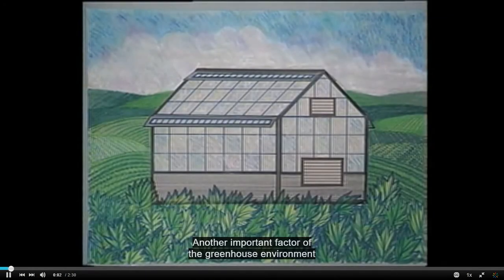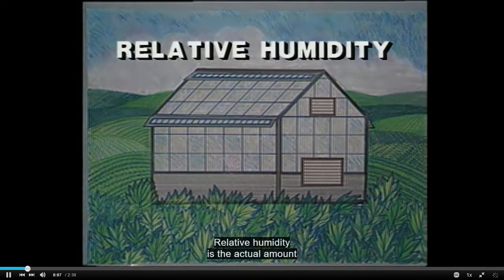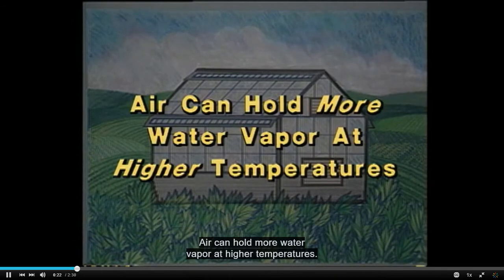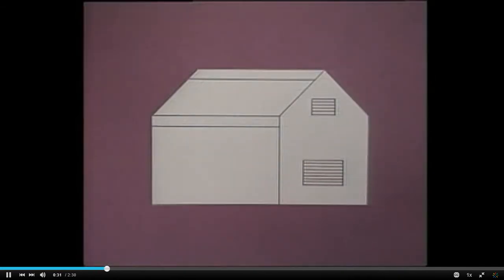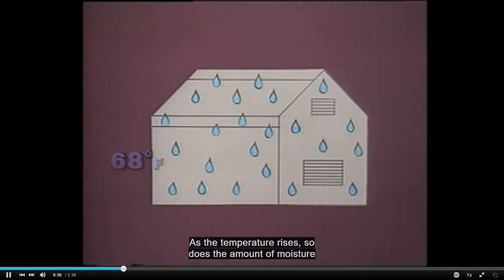Another important factor of the greenhouse environment is relative humidity. Relative humidity is the actual amount of water vapor in the air relative to the maximum amount of water vapor the air can hold at a given temperature. Air can hold more water vapor at higher temperatures. As the temperature rises, so does the amount of moisture the air can hold.